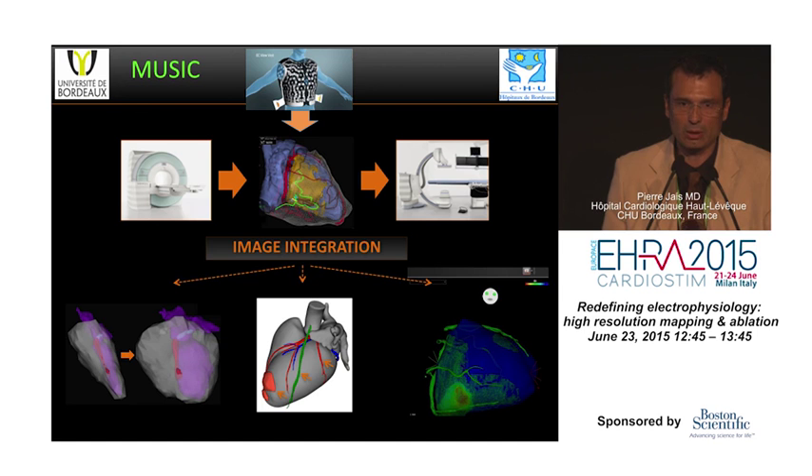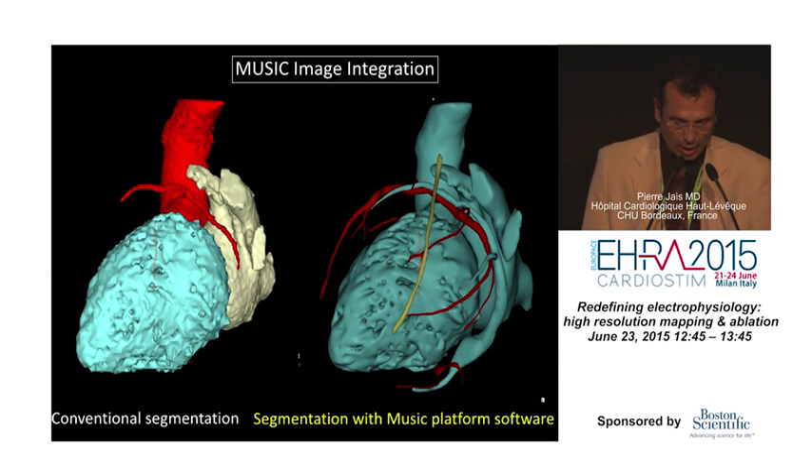It would be fantastic to combine all that information with the Rhythmia system, but at the present time it's not possible. Boston Scientific estimates it will take about a year to display this kind of information on their platform. What we have available in vendor solutions is not as good as what we can do with existing imaging — it's just about combining, processing, and displaying them on the localization system. This is possible on Carto and NavX, but not on Rhythmia at the present time, unfortunately.